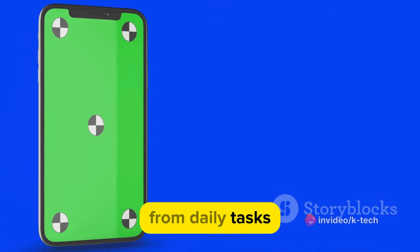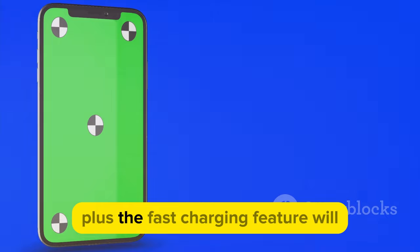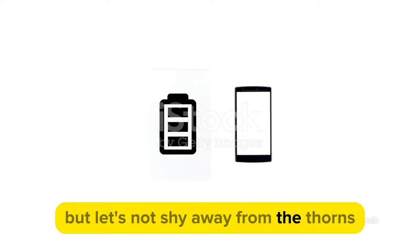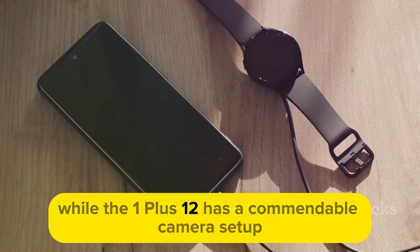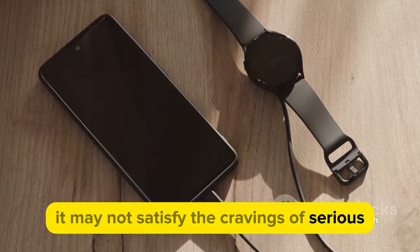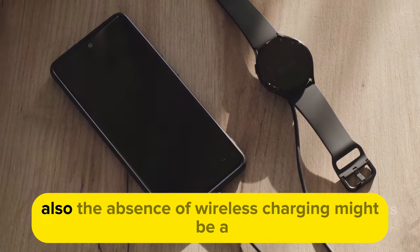It's a beast that can handle everything from daily tasks to high-end gaming. Plus, the fast-charging feature will get you back to full power in no time. But let's not shy away from the thorns. While the OnePlus 12 has a commendable camera setup, it may not satisfy the cravings of serious photography enthusiasts.